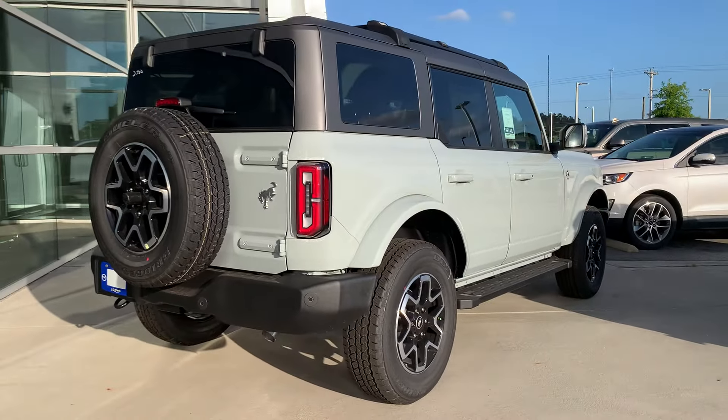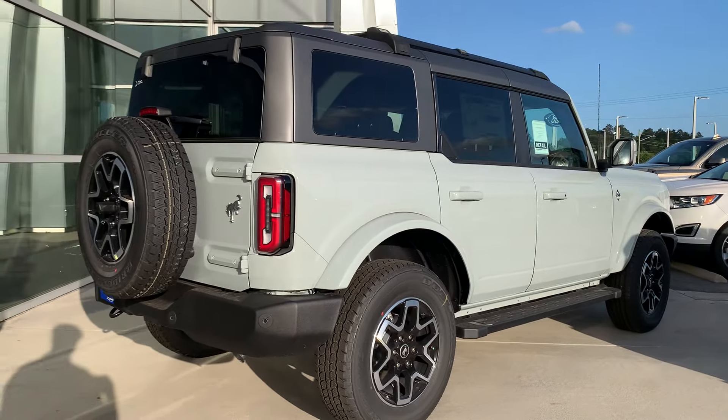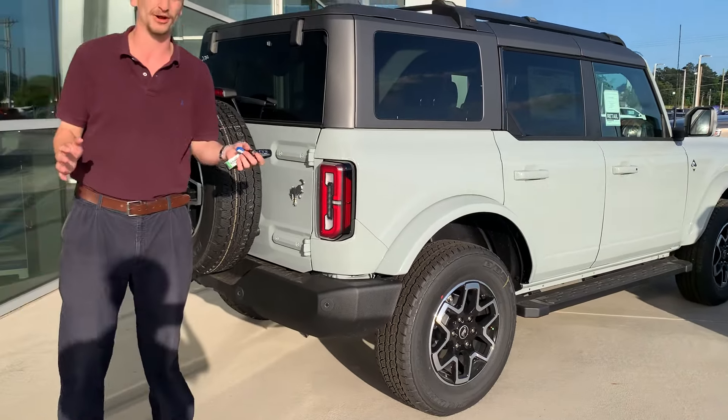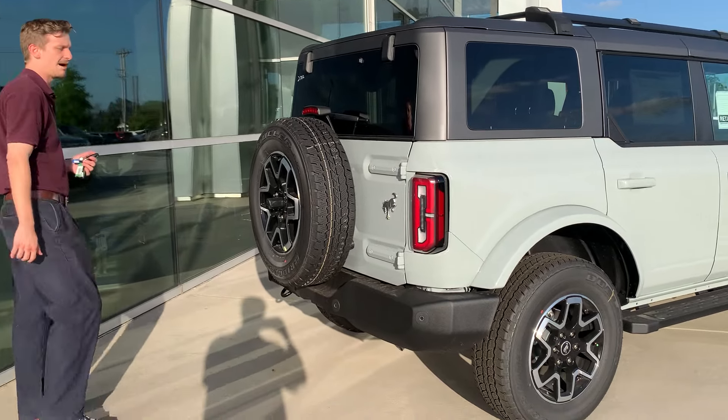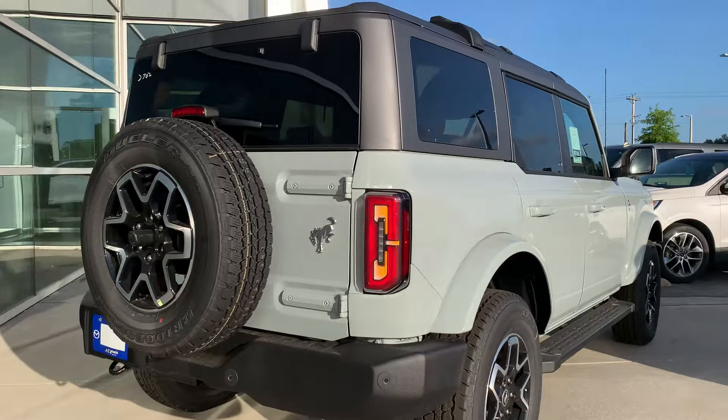With your 2.3-liter twin-turbo engine and 10-speed automatic transmission, it's getting great gas mileage too — I believe this one is rated somewhere in the mid-to-low 20s. I'm going to hop on in and give this thing a cold start; we'll see how she sounds.